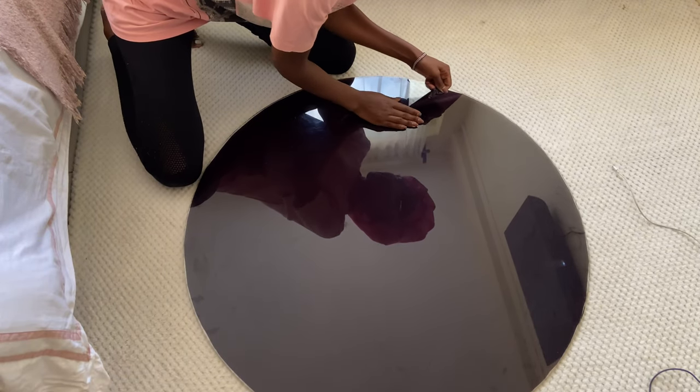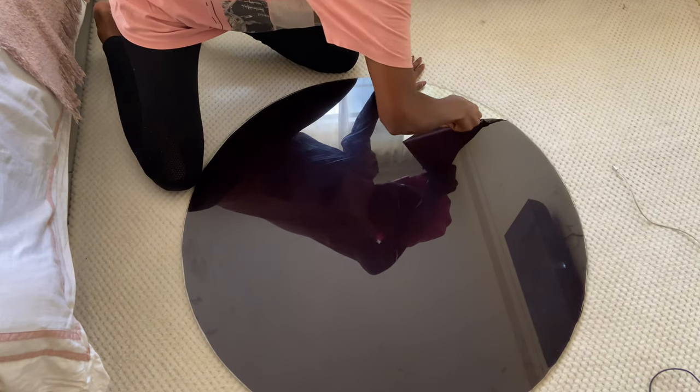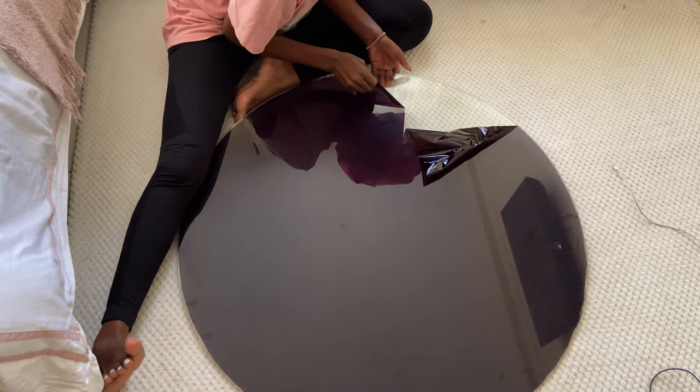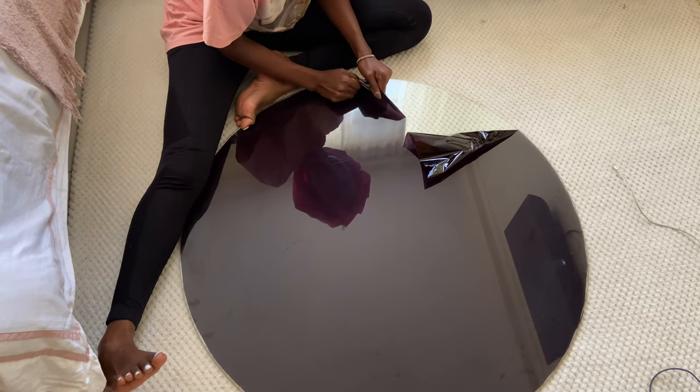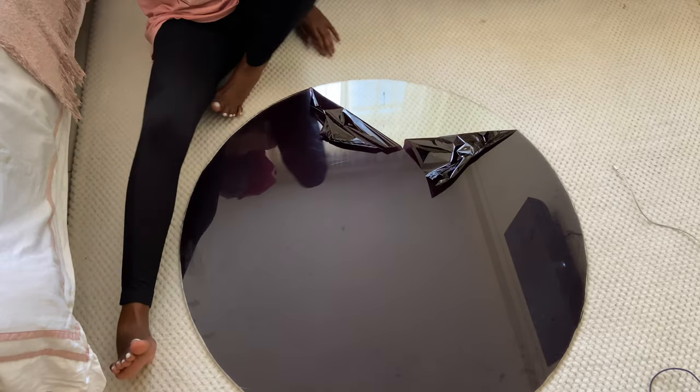Right here I decided to remove the tint from my tabletop, because I was waiting for the fundi to make my table legs. I thought that a change would be great, so I decided to remove this tint.